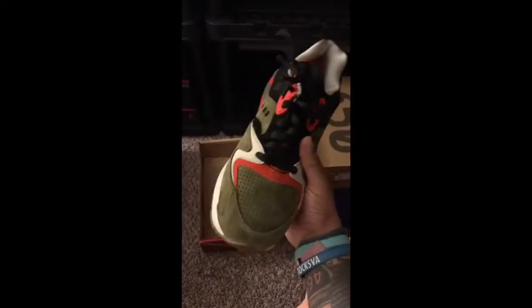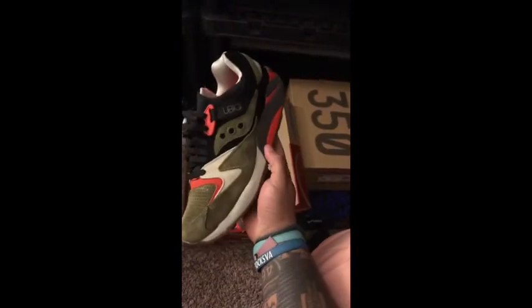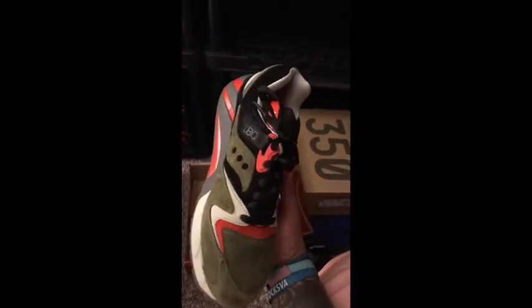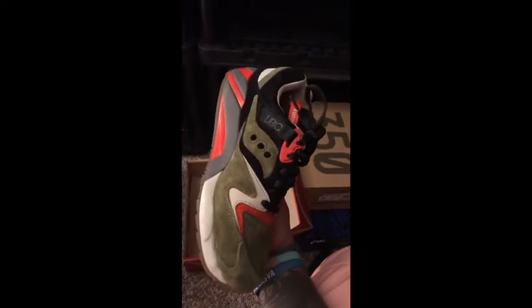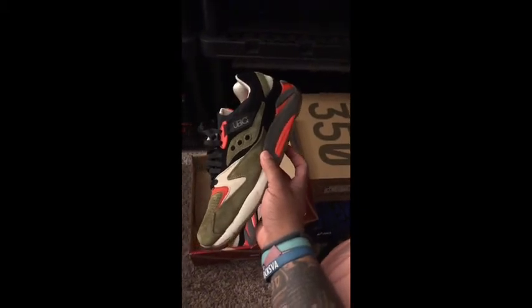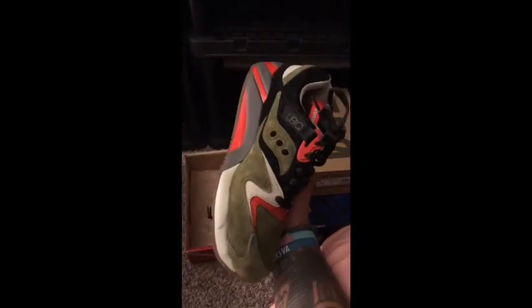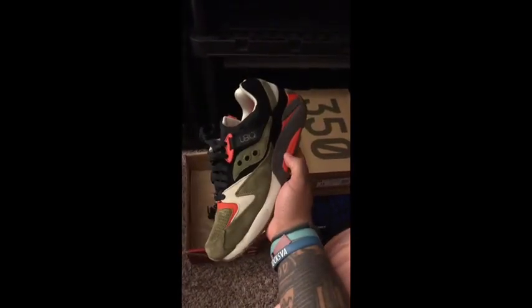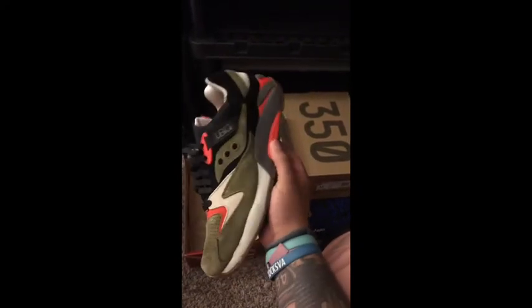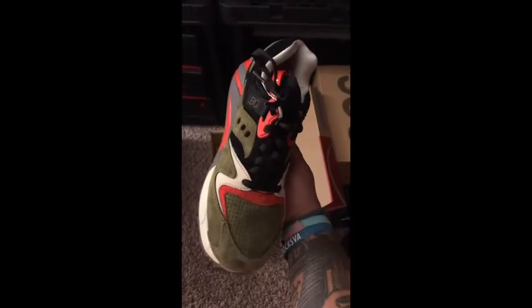We've got another collaboration with Ubiq and Saucony — the Dirty Martini, on the Grid 9000. I really like these. I love olive green and these splashes of bright orange really set the shoe apart. Obviously these are mimicking the colors of an olive. Just a really great shoe. Great gum bottom. Ubiq's take on the Grid 9000 is just phenomenal.